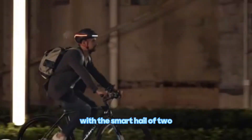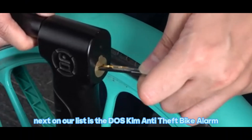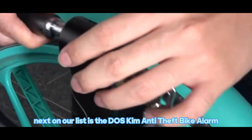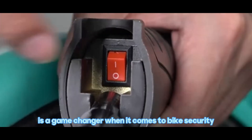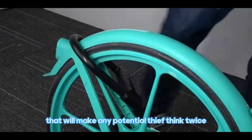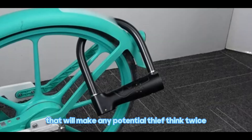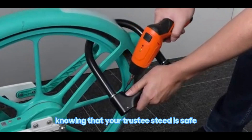With the Smart Halo 2, you can focus on the road ahead while staying connected to your ride. Next on our list is the Doss Kim Anti-Theft Bike Alarm. This compact device is a game-changer when it comes to bike security. It features a sensitive motion sensor and a loud alarm that will make any potential thief think twice. Protect your bike and have peace of mind knowing that your trusty steed is safe.